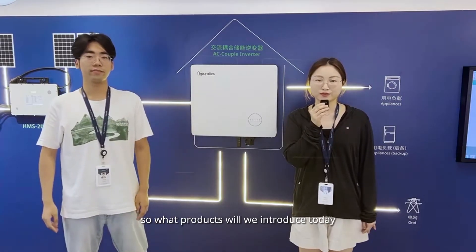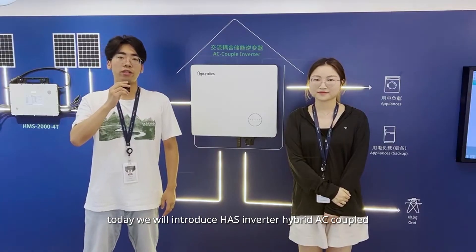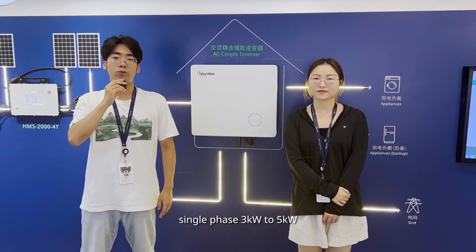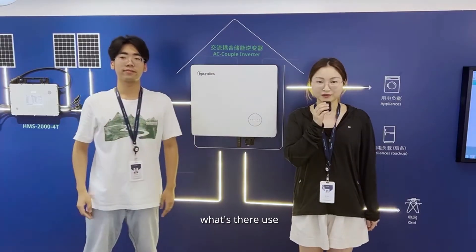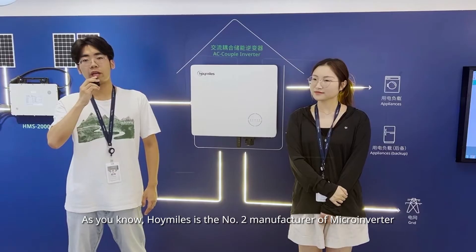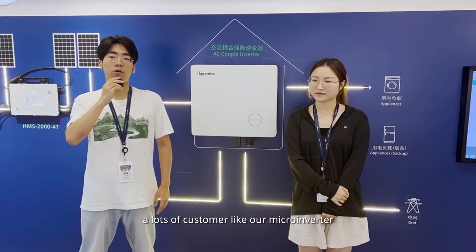So what products will we introduce today? Today we will introduce the HALS inverter. It is a hybrid AC-coupled single phase, 3kW to 5kW. As you know, HoiMiles is the number two manufacturer of microinverters, just after Enphase. Lots of customers like our microinverters,